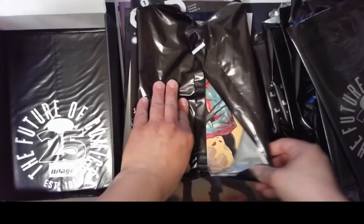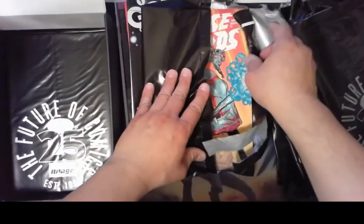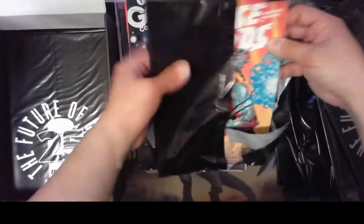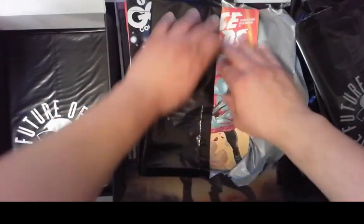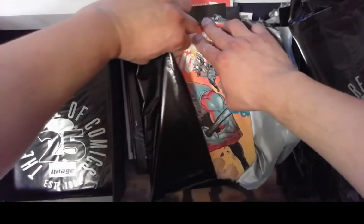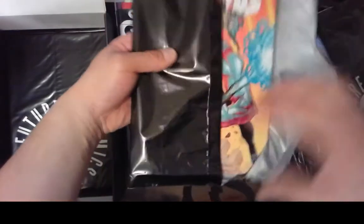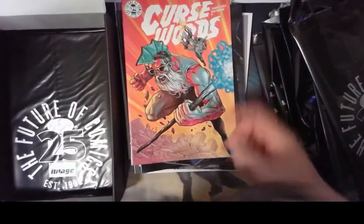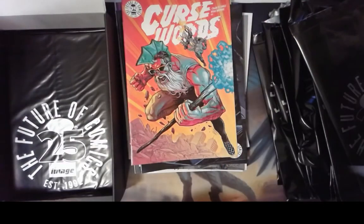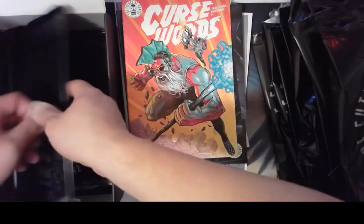Let's look at this one. At first I thought maybe it was another Youngblood number one — that would have made me sad. There's a comic called Curse Words. I haven't really heard anything about this. Oh, it's like a Savage Dragon mock-up cover.